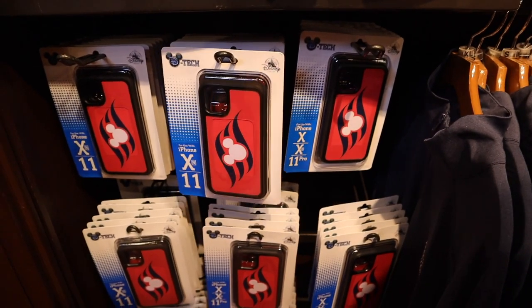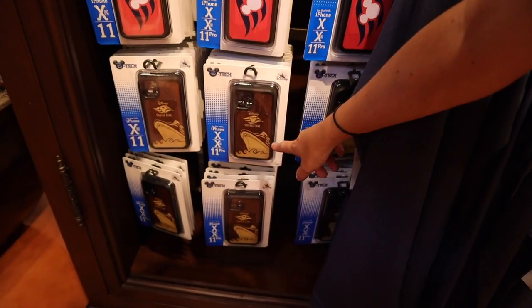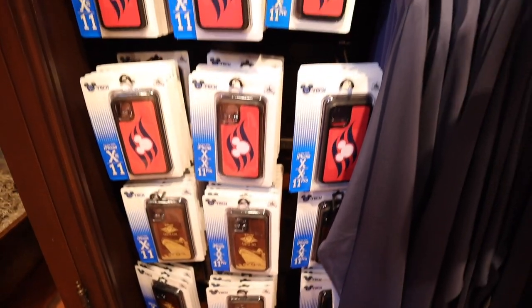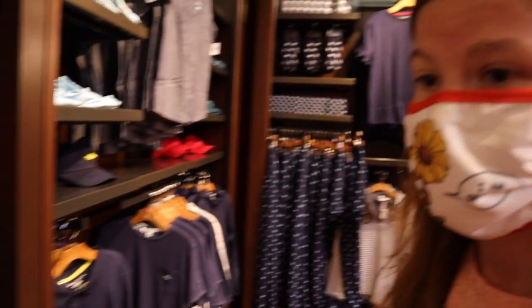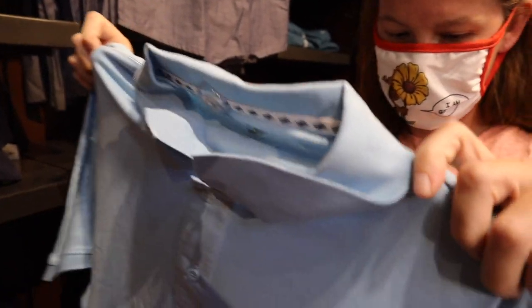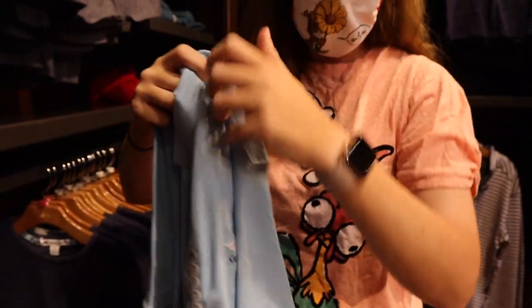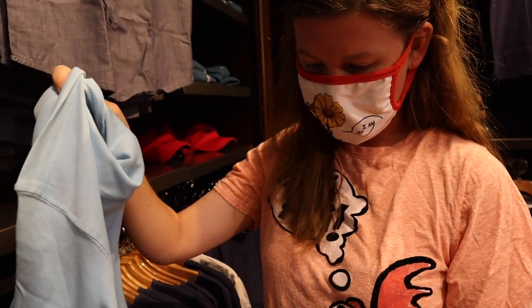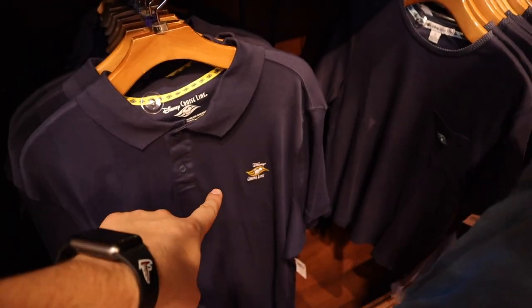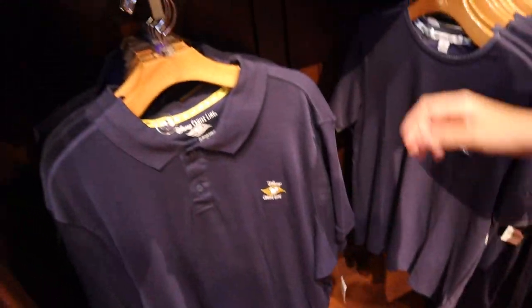They have cell phone cases — that's the one I used to have for my old phone. Unfortunately, they don't have any for my current phone. No iPhone Plus — shouldn't have got such a big phone. It's a polo for $44.99. I feel like I was looking at this one the last time we were on a cruise and I ended up settling for a different one. And there's another one that's $59.99. I have expensive taste.